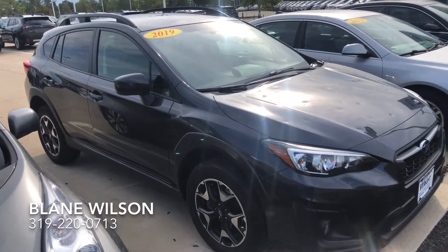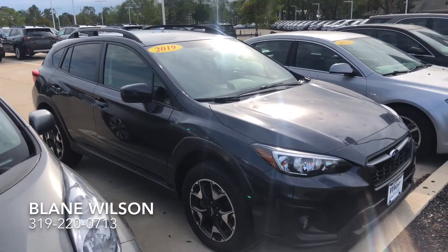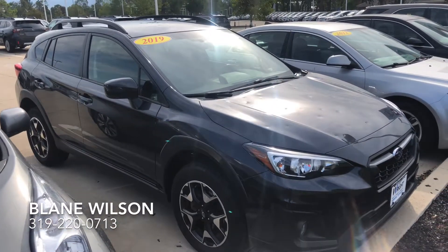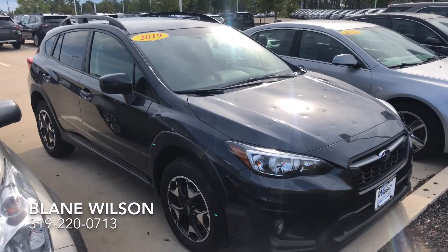Hi Brittany, this is Blaine from Dave Wright Subaru, and here is the 2019 Subaru Crosstrek that we have on the lot here. It is a premium model, so it is in the middle of the trim levels.